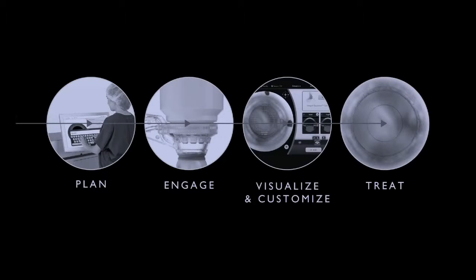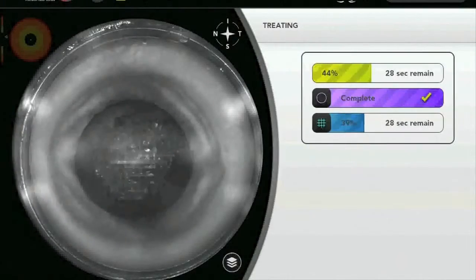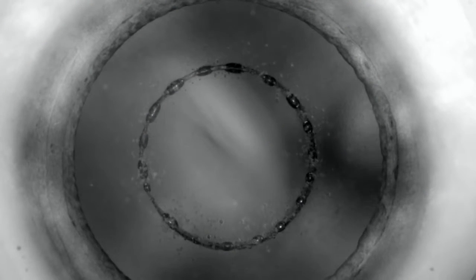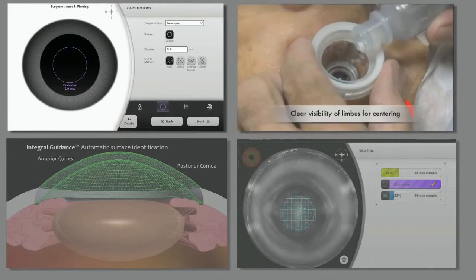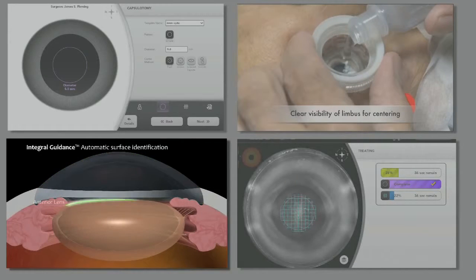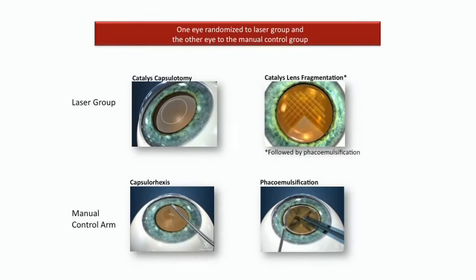The final stage in the process is applying the laser treatment. Catalyst uses a proprietary state-of-the-art fiber laser created specifically for this application. A Catalyst capsulotomy is delivered in less than 5 seconds. The combination of system software, the liquid optics interface, integral guidance's automatic surface detection, and the state-of-the-art laser resulted in unsurpassed clinical data in the prospective randomized study Optometica conducted.